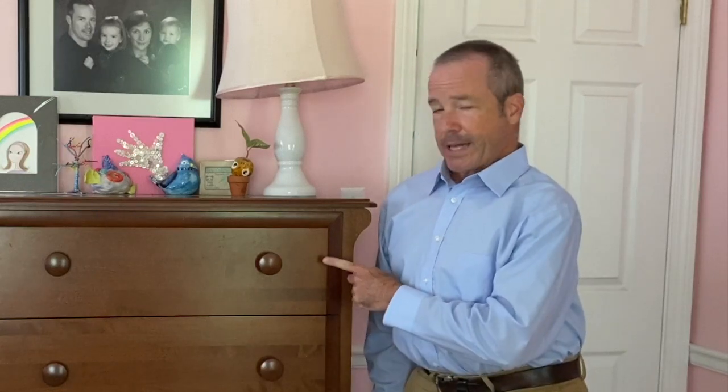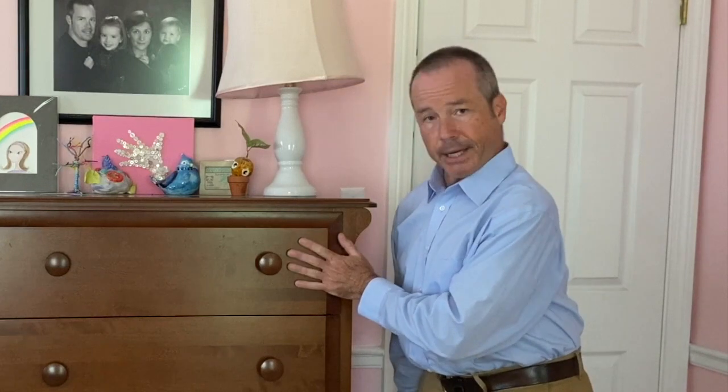Hi students. I'm in an actual kid's bedroom to demonstrate something to you. No matter how messy your bedroom is, one place that is almost always organized is your clothing. You might organize them in a chest of drawers like this. Each drawer has a different kind of clothing in it — you might have socks here, t-shirts here, shorts and pants down here.